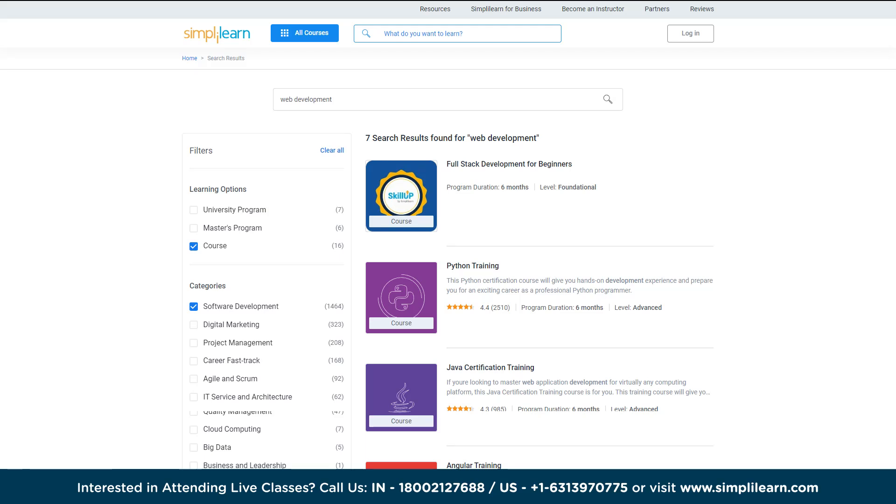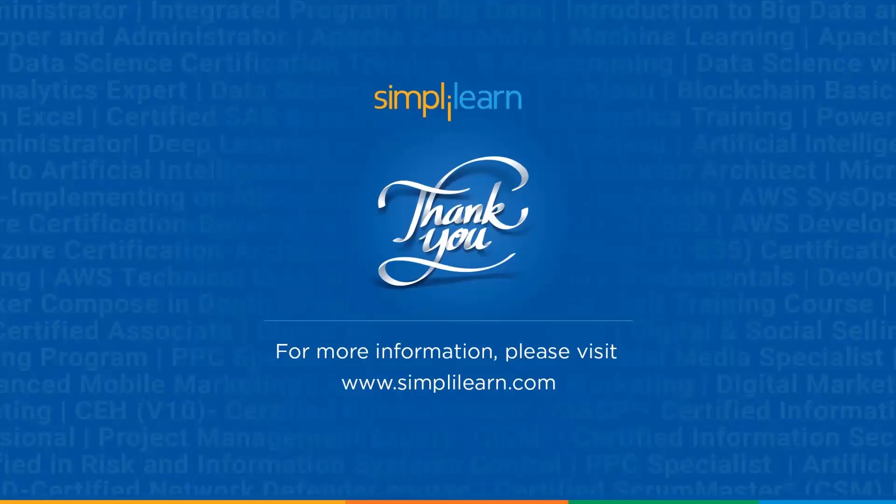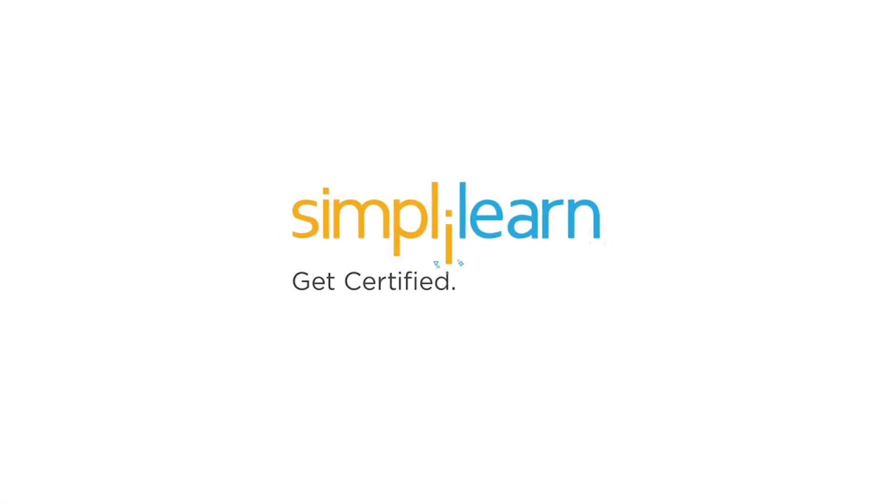These certification programs will make your web development journey easier. With that, we've come to the end of today's video on the best courses on web development. I hope you found this video informative and useful. Make sure you subscribe to our channel and hit the bell icon to get all the updates — we'll be back with more interesting videos. Until then, keep learning and stay tuned with Simplilearn.